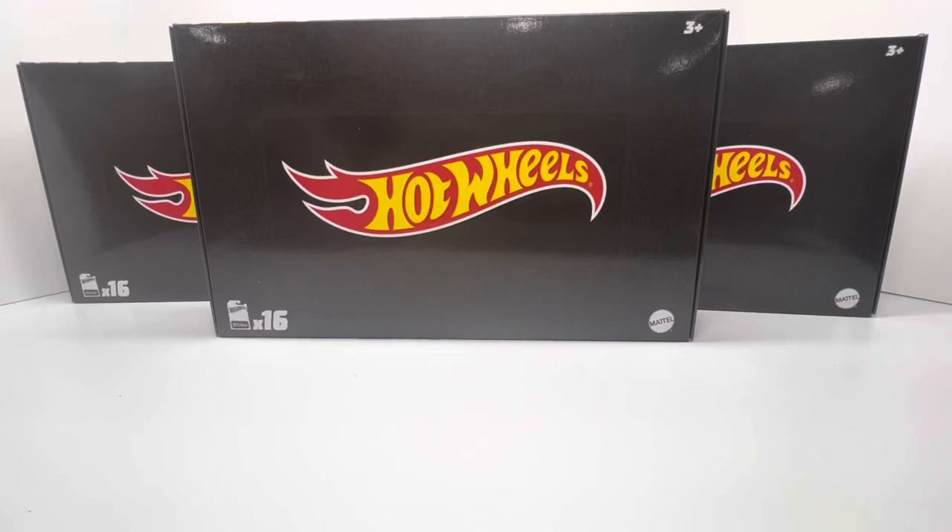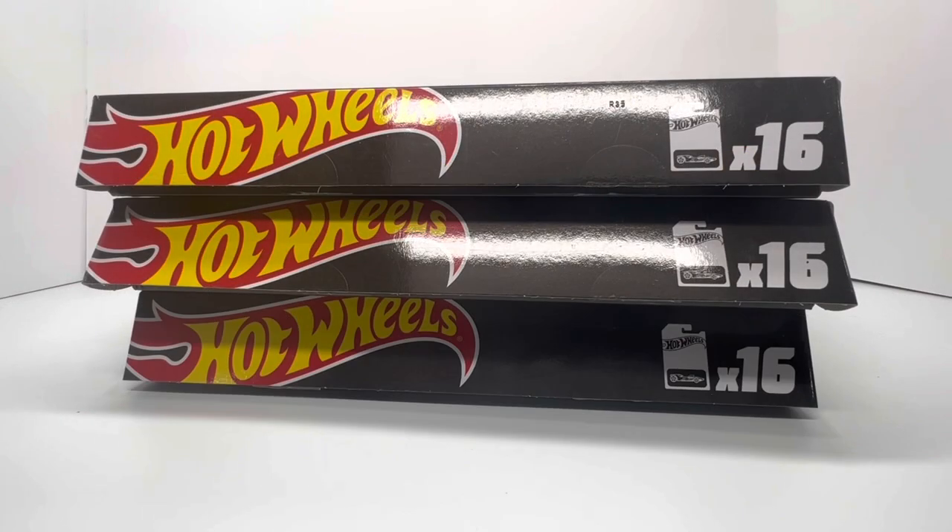Welcome back to DieCashCars. This is what Hot Wheel hunting looks like in 2023 — black boxes, 16 count each, showing up at your door. We're going to dig into all three of these just to see what the odds are of getting a super treasure hunt. You guys know my stance on these black boxes — I feel like it's a little bit of a money grab from Mattel and Hot Wheels, essentially taking away from the traditional going out to retail stores and hunting, putting in the grind and the work to find super treasure hunts.